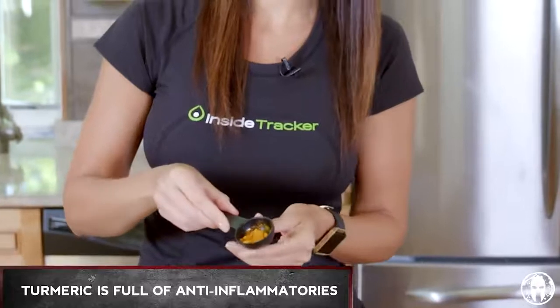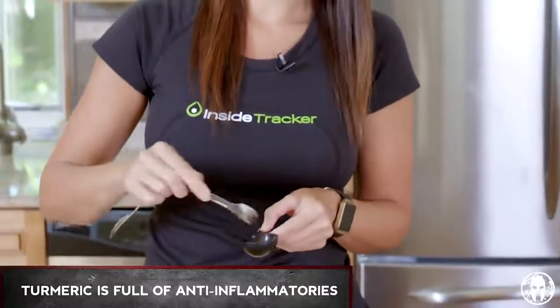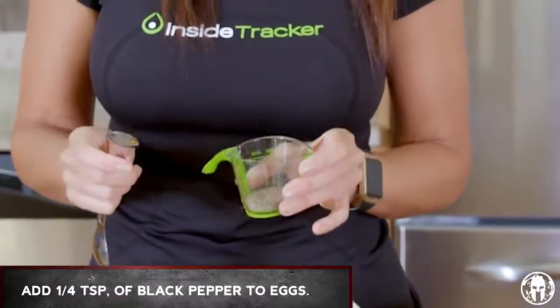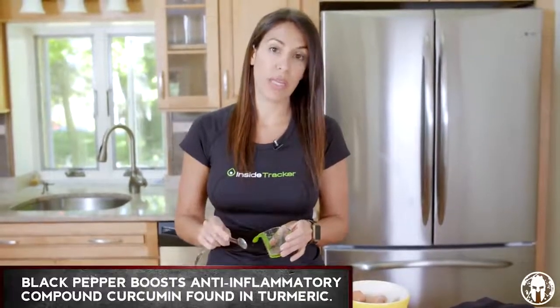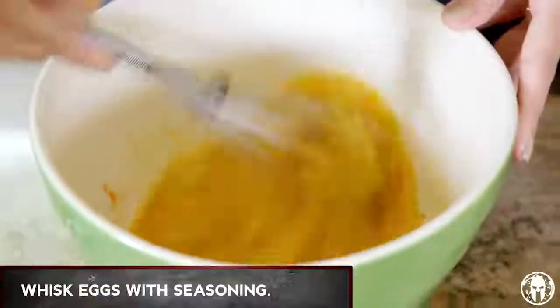Then we're gonna add some turmeric. You guys have probably heard of turmeric — it's got a lot of health benefits, it's anti-inflammatory. Take a nice half teaspoon of that. And then we're gonna do a quarter teaspoon of black pepper. Black pepper is great for flavor, but it also boosts the bioavailability of curcumin, which is the compound in turmeric. So just toss that in there and mix it all up.